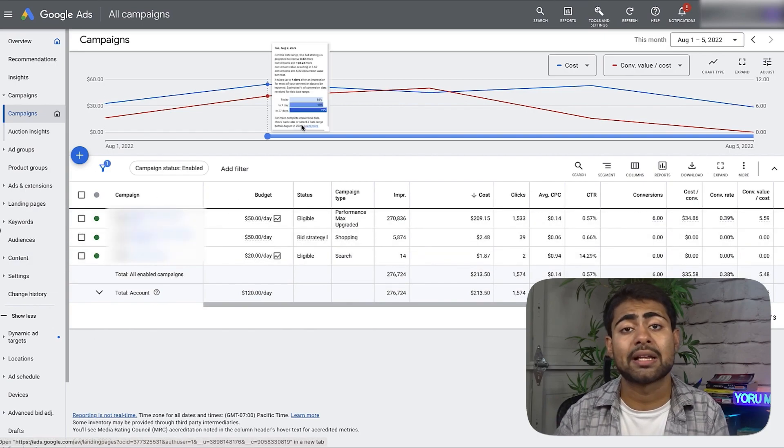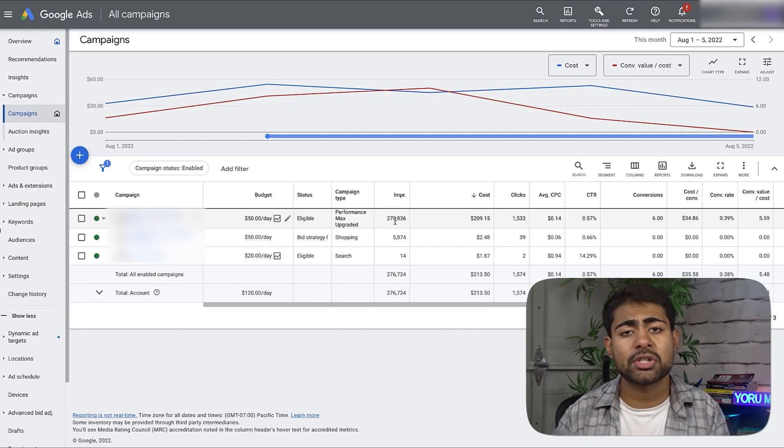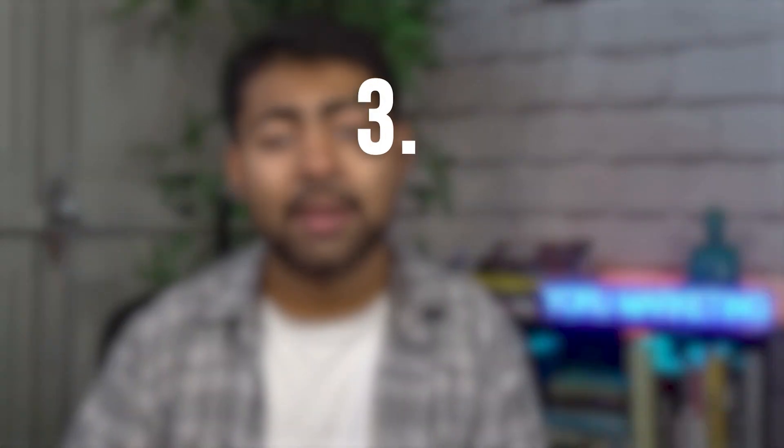Let those products run in the profitability campaign — name it 'P-Max Profitability Phase' or similar. You'll notice many do well but some don't. For those that don't, start a third Performance Max campaign called the Losers Campaign with the same settings, and move those underperforming products into it. At this point you have three campaigns: the original testing campaign, the profitability campaign for semi-winners, and the losers campaign.